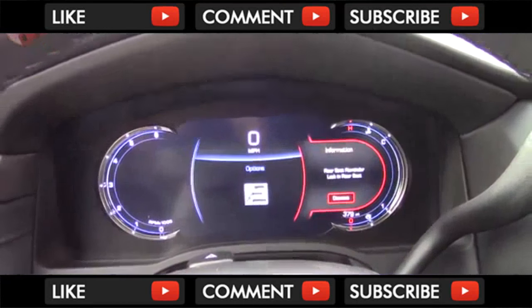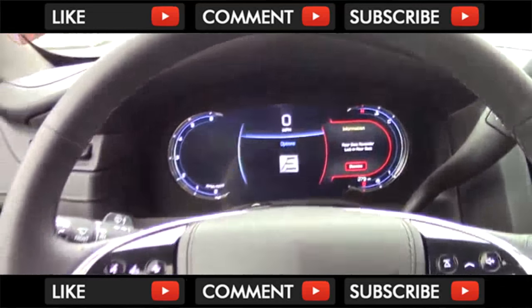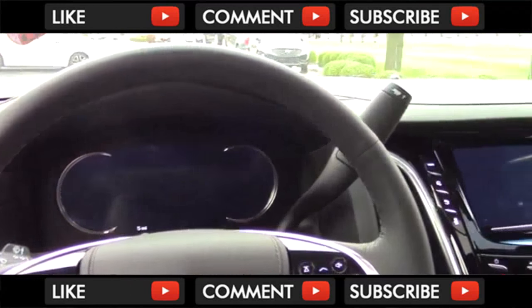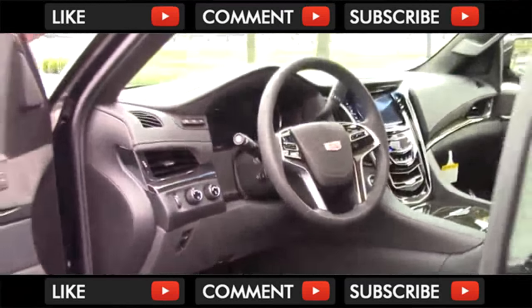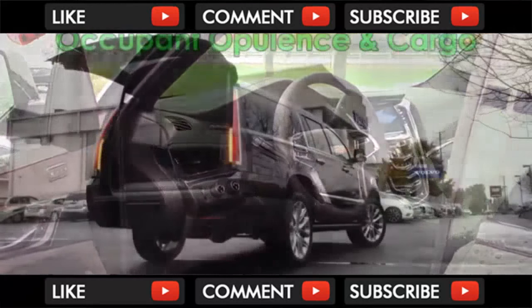What you are hearing is the rear seat reminder. It goes off if the rear door has been opened a short time before or during the latest trip. Now let's check out the rear seats and cargo.